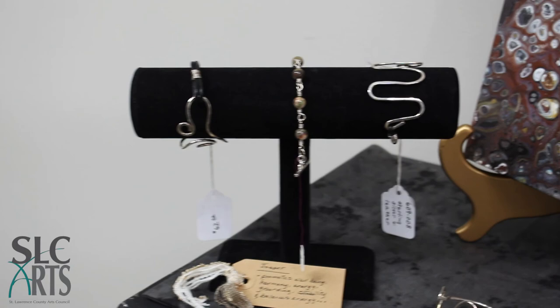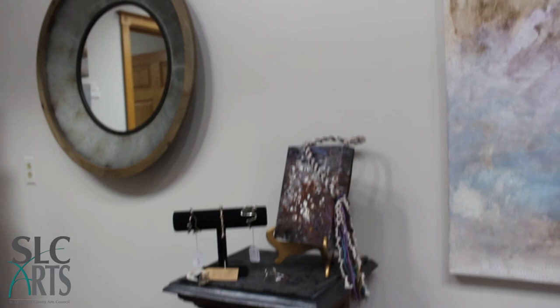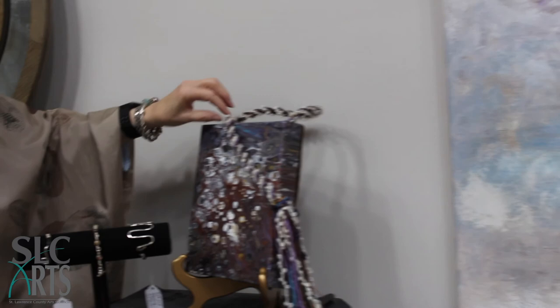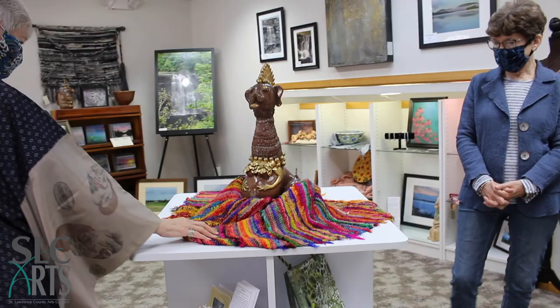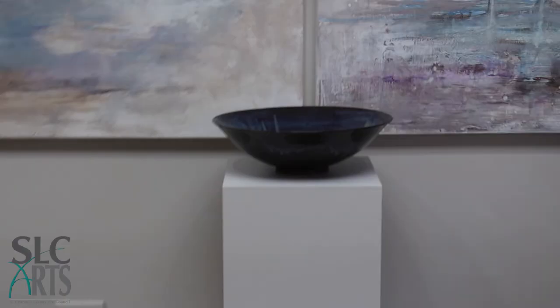These are pieces by Tanya and Bonnie. The paint pours are mine — I used the kumihimo braiding technique for the handles and the decor on them. This is another weaving — it's a throw, a runner — and it's done with silk that I wove.